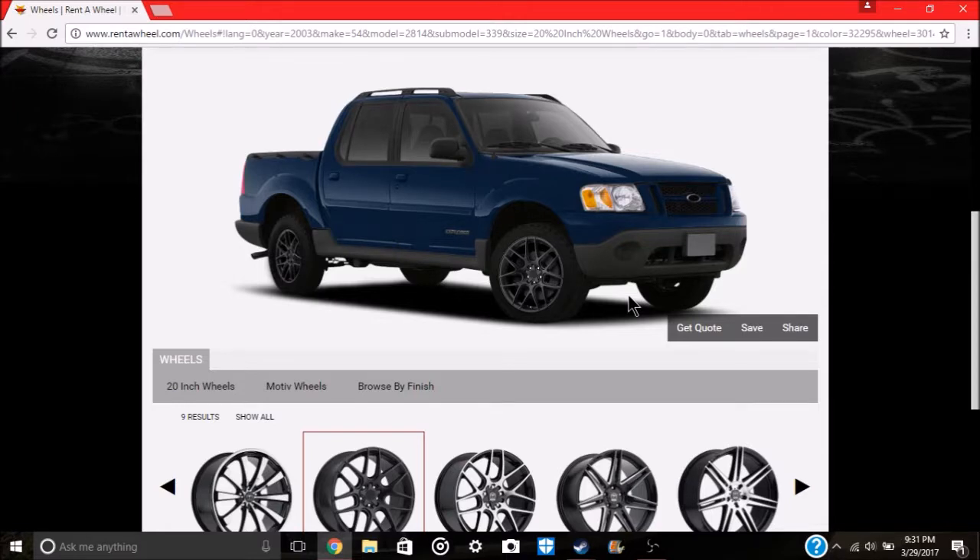If I do need a camber kit, I don't want too much negative camber. I don't know exactly what a camber kit does in full detail — if you guys can educate me in the comments that would be great. But I definitely don't want this thing to look like a rice car with extreme negative camber.